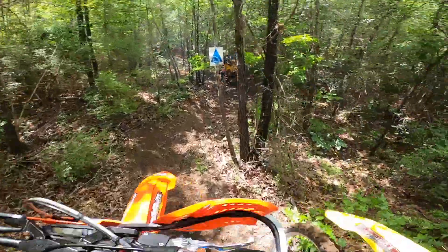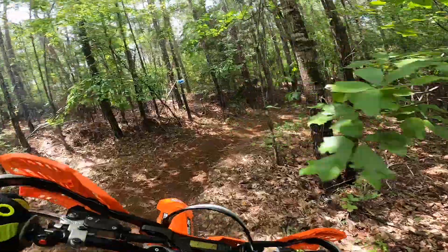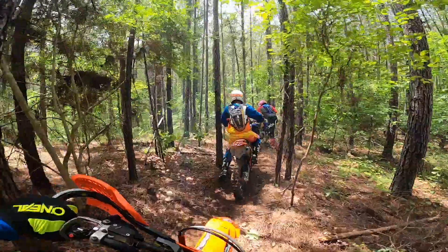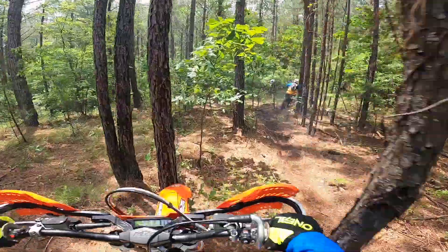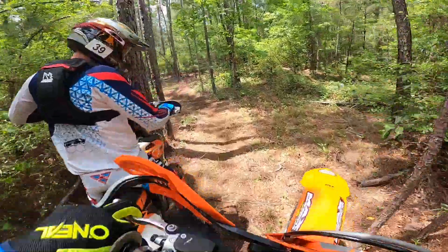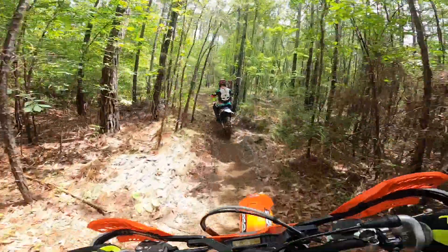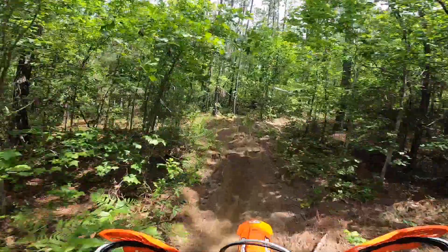The KTM 250 XCW really loves the twisty stuff like this. I started racing in 2018 and every race I've done so far has been on this bike. I've got over 200 hours on it so I'm definitely comfortable on it, but that said it handles great and the suspension works really well for me. I can lug it down low, it's got really good low-end torque, and it's almost impossible to stall. It has more power than I could possibly need on top of it.